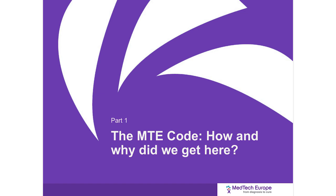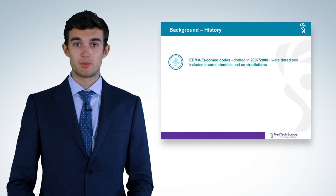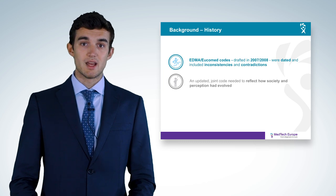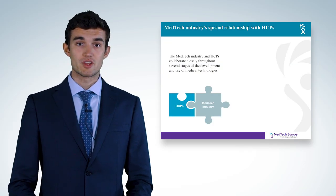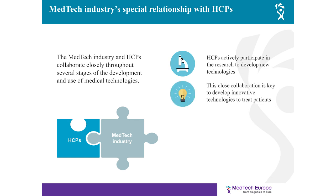The MedTech Europe Code: how and why did we get here? In 2016, EDMA and UCOMED merged into MedTech Europe. Previously, each association had its own code of ethics and both had been approved a long time ago. Society has evolved a lot in the last decade and industry standards must reflect these changes. Having a single code offers clarity and simplicity to the medical technology industry in their relations with healthcare professionals and organizations.